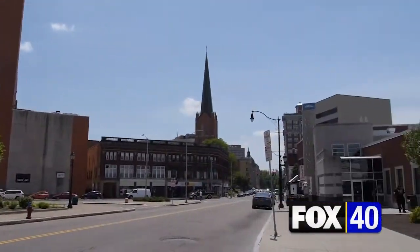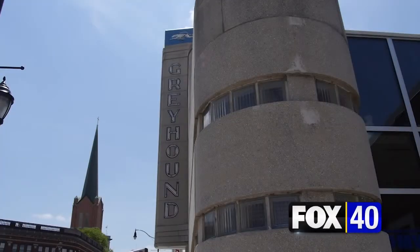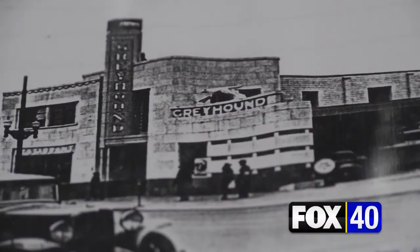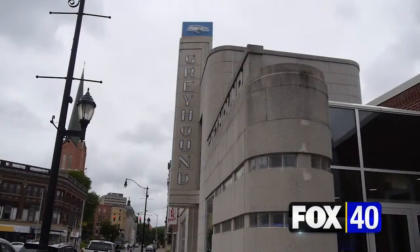Stationed here on Shenango Street in the city's downtown, the bus station still looks the same as it did when it was built in 1938 — the glass blocks and the very traditional Greyhound bus sign. And that's no mistake.